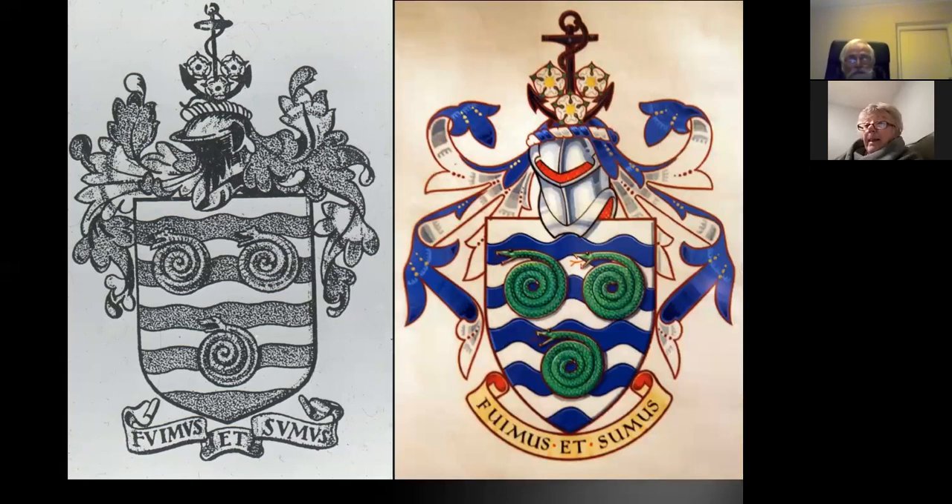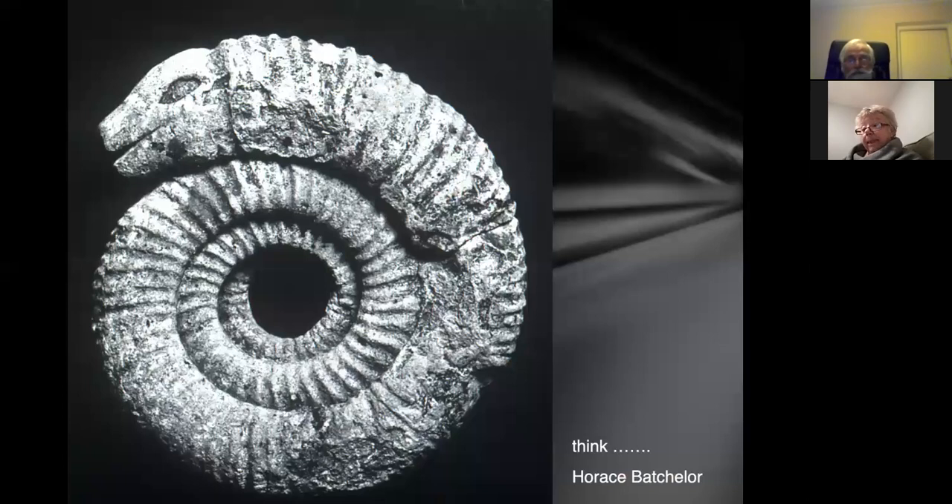The coat of arms for Whitby shows wavy lines representing the sea and ammonites shown as snake stones. The early version looks like this, the more modern version like this. Snake stones are the first thing people think about when they see ammonites.